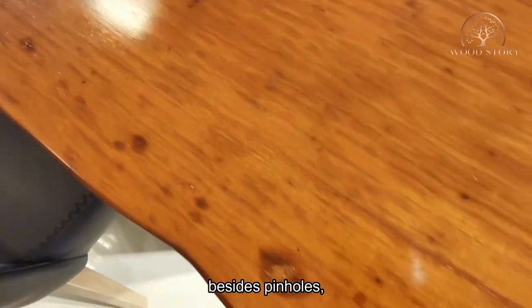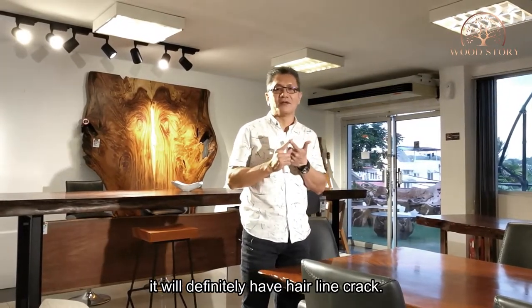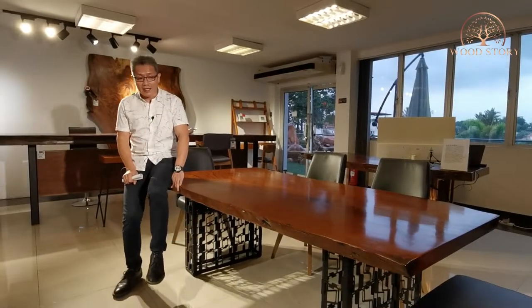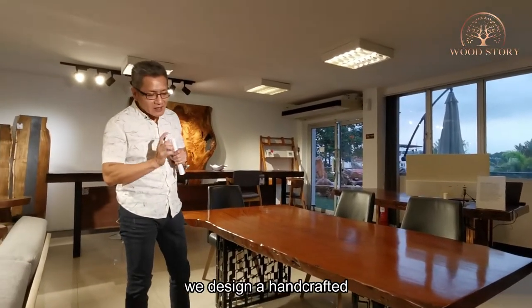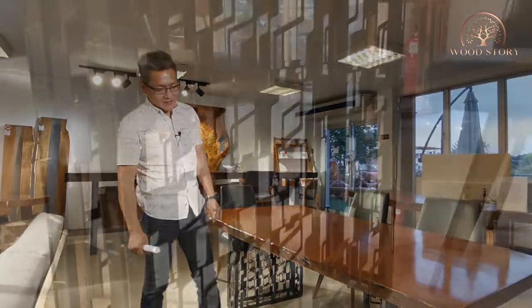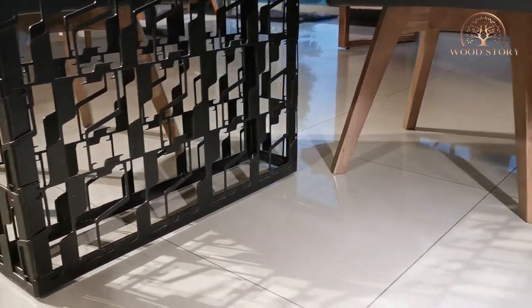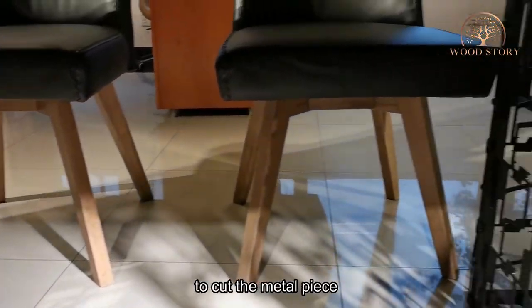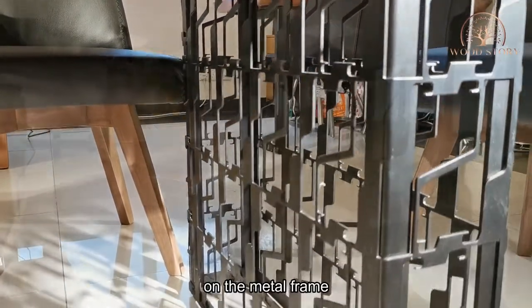Rather than pinholes, it will also definitely have natural hairline cracks. And to support this beautiful table, we designed and handcrafted a very special design of leg.